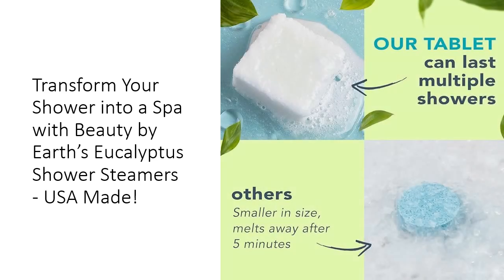Durability meets quality with our handmade steamers, crafted to deliver consistent performance every time. The vegan and cruelty-free formula reflects our commitment to using only the best ingredients, ensuring you feel good about what you're using in your shower. Each steamer is designed to dissolve slowly, releasing a delightful fragrance that lingers in the air, making every shower a rejuvenating experience. Our meticulous craftsmanship guarantees that you receive a product that exceeds expectations in quality and effectiveness, allowing you to indulge in luxury without compromise.